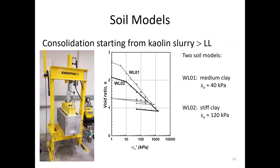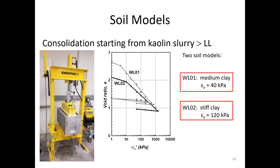Two soil models were made through consolidation starting from a kaolin slurry. Both slurries had much higher water content than the liquid limit, and the slurries were prepared in a vacuum mixer so that air bubbles were completely removed. The target undrained shear strength of these two soil models should fall in the range of medium clay and stiff clay, respectively. The Terzaghi step equation was used to guide the consolidation. The final consolidation pressure turned out to be 750 kPa for the medium clay and 1500 kPa for the stiff clay.